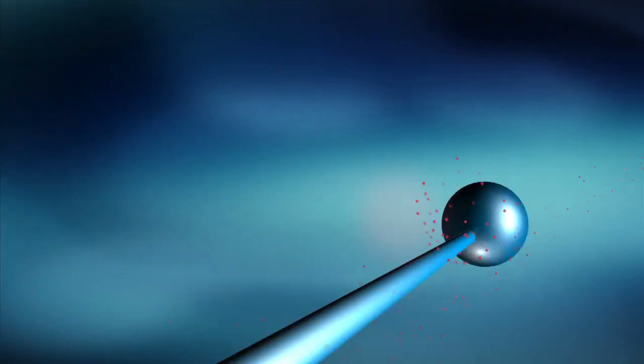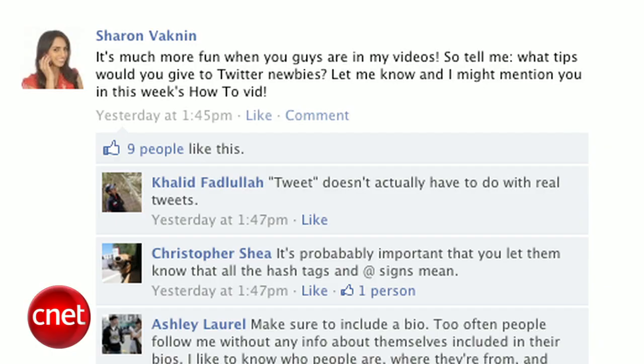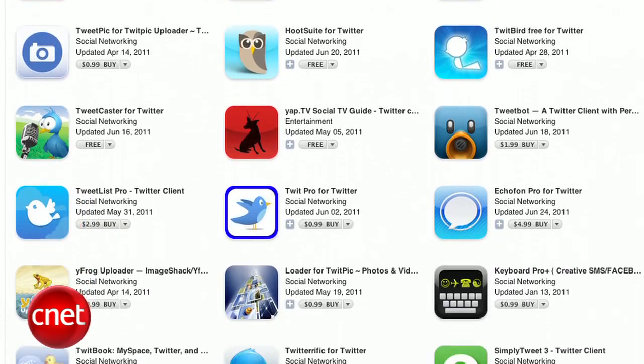Hey everyone, I'm Sharon Vaknin for cnet.com with your guide to getting started on Twitter. This is Twitter 101, so we'll go over the basics like setting up your account, Twitter lingo like RT and pound signs, and finally I'll give you a basic strategy for tweeting. There are also a ton of Twitter apps for your desktop or mobile devices, but I'm just going to focus on what Twitter does, and you can decide which app to use after we cover the basics.